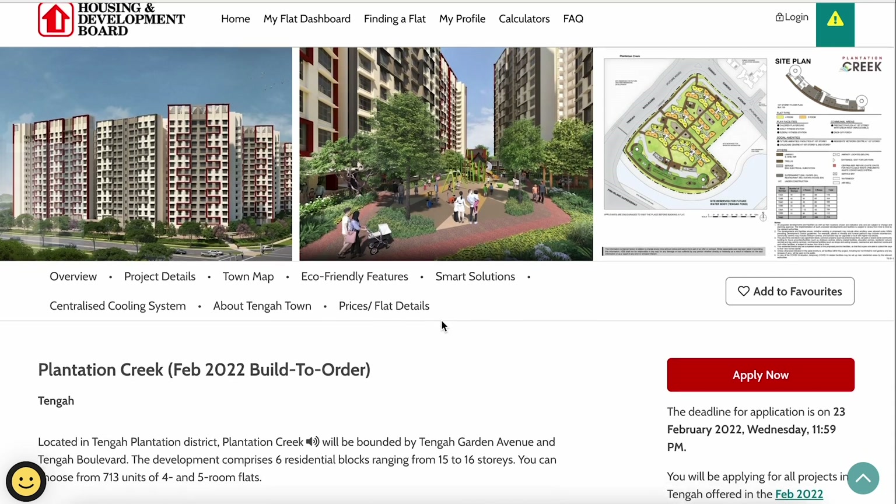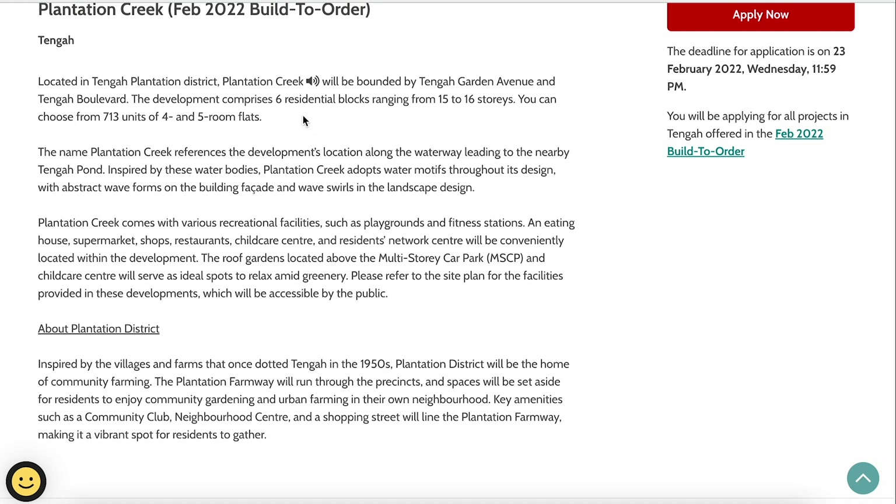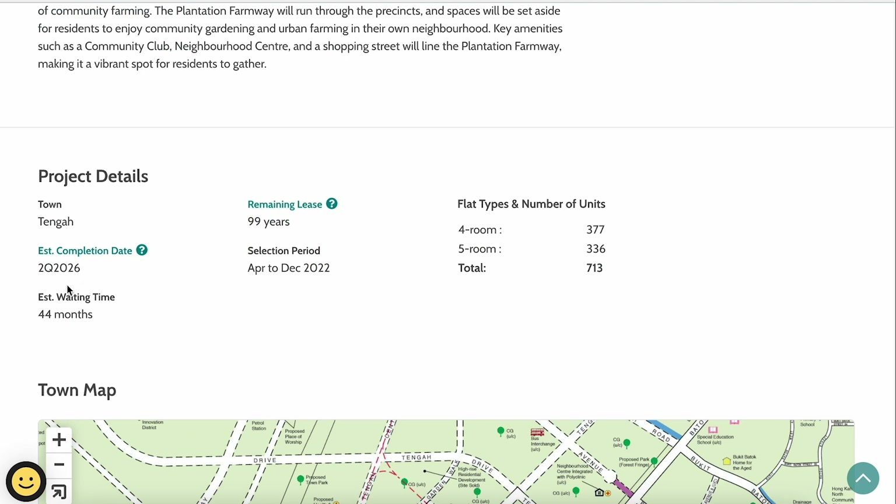For Tengah, we actually have two project sites. The first one is called Plantation Creek, for the 2022 Build-To-Order February launch. Plantation Creek has six residential blocks ranging from 15 to 16 floors. The estimated completion date is second quarter 2026, with a waiting time of around 44 months — close to four years, which is quite typical for BTO flats nowadays.